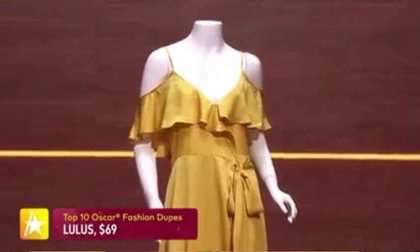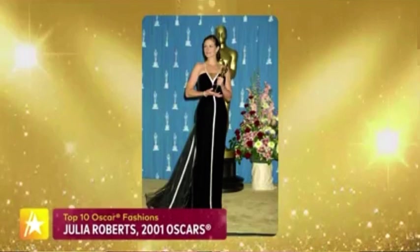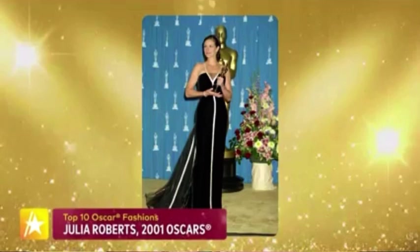At number two: America's sweetheart Julia Roberts at the 2001 Oscars. She wore a column gown — a 1992 archive piece from Valentino, a vintage gown with a long lean look thanks to a white stripe all the way down the center creating a Y effect, very popular in the early 2000s. In the back, more white satin stripes added interest. She won that night for Erin Brockovich. You can't go wrong with black and white.